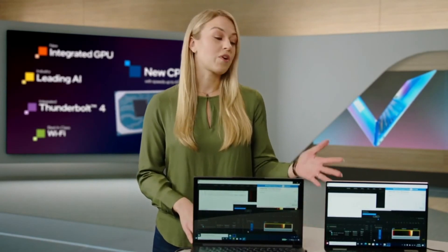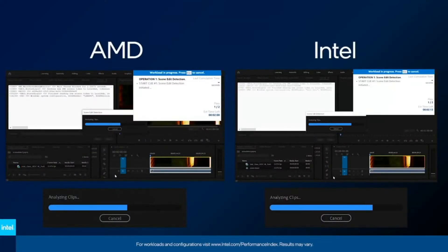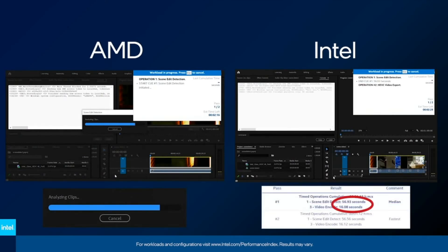Here we have two systems. The one on the left is powered by AMD's R7 processor, and the one on the right is powered by our 11th-gen Intel Core i7 processor. On both systems, we've sped up a simulated workload that consists of a common task for creators: importing, editing, and then exporting a video.